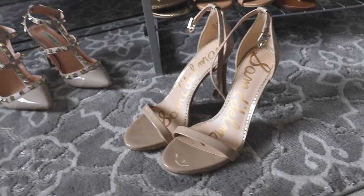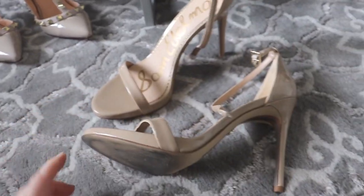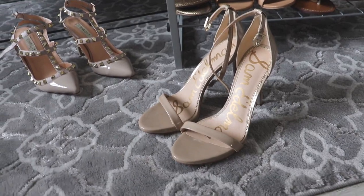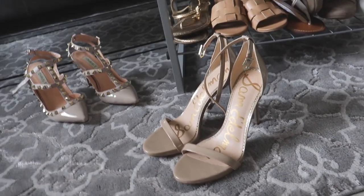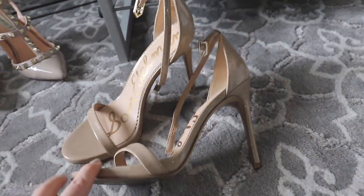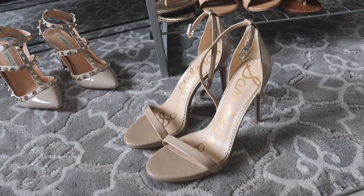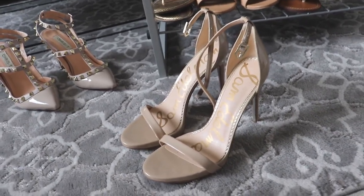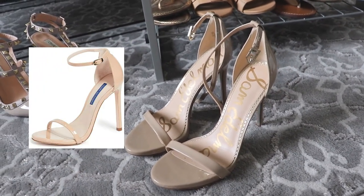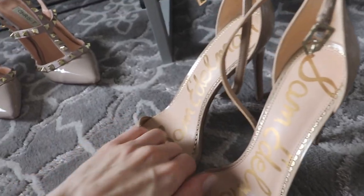Next is a pair of high heels by Sam Edelman — a strappy high heel sandal, four inches, in nude. They're absolutely beautiful. I really love nude shoes because they go with everything, match my skin tone, and are just the most flattering — they make your legs look longer and look very classy. These are one of my favorites; they're a go-to when I want to be sexy and put together but not over the top. If you guys haven't checked out Sam Edelman, I highly suggest it — they're similar to Stuart Weitzman but much more affordable. I'll definitely be keeping those.